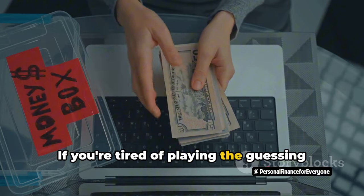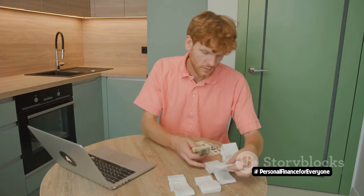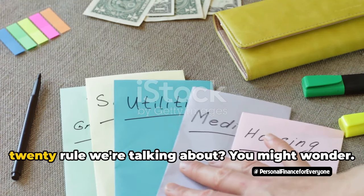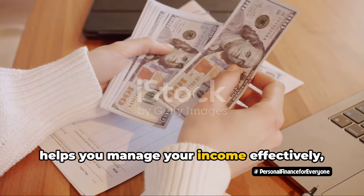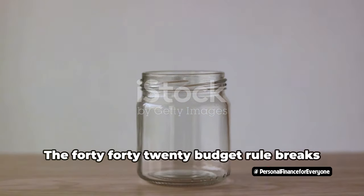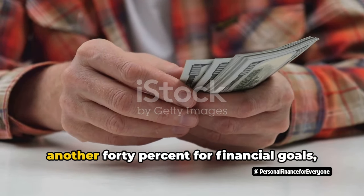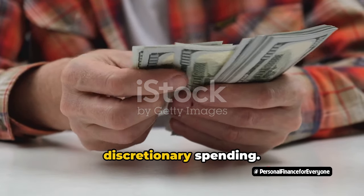If you're tired of playing the guessing game with your finances, stick around. Today we're breaking down the 40-40-20 budget rule. It's a budgeting principle that helps you manage your income effectively — as simple as dividing a pie, but instead of pie, it's your income. The 40-40-20 budget rule breaks up your income into three broad categories: 40% for necessities, another 40% for financial goals, and the remaining 20% for discretionary spending.